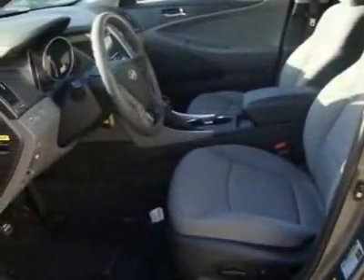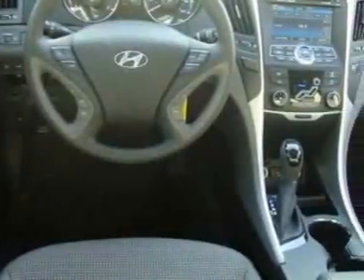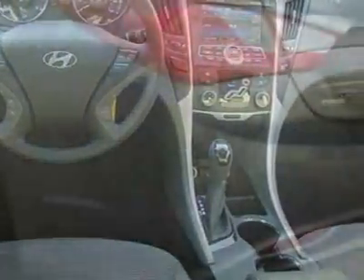This vehicle gets an estimated 22 miles per gallon in the city and an estimated 35 on the highway. This Sonata boasts a 2.4 liter inline 4 engine and has a 6-speed automatic transmission. Additional options for this vehicle include AM FM Stereo.